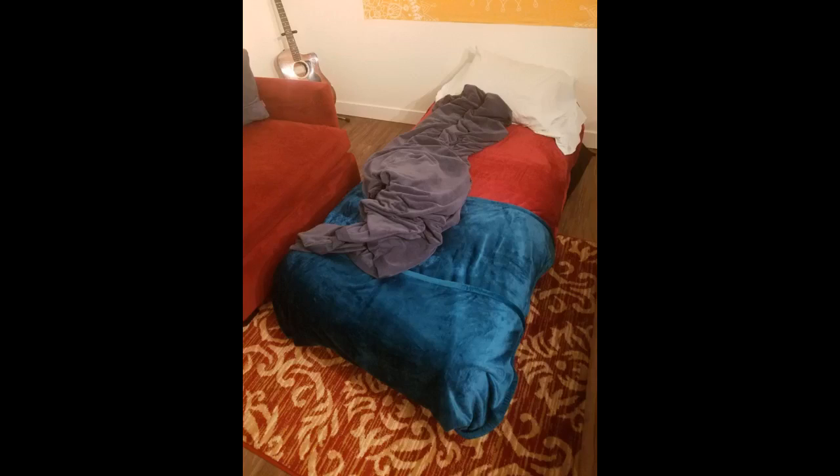At first I thought I would have to send it back due to the smell, but it dissipated a few days after unpacking and assembling it.